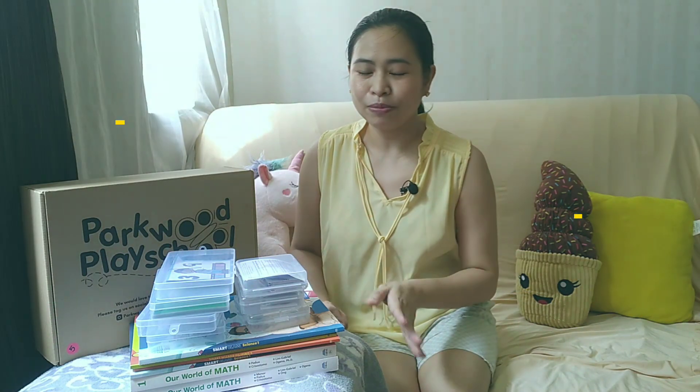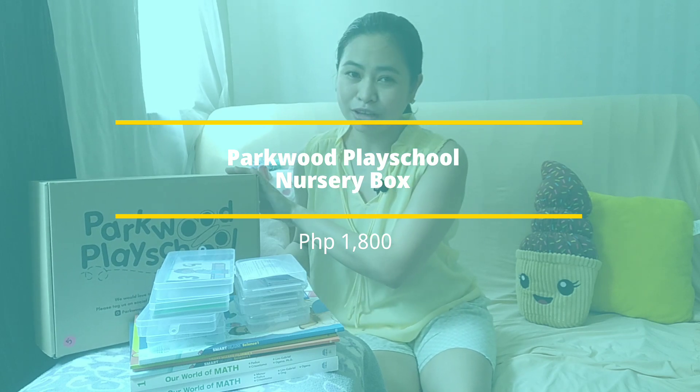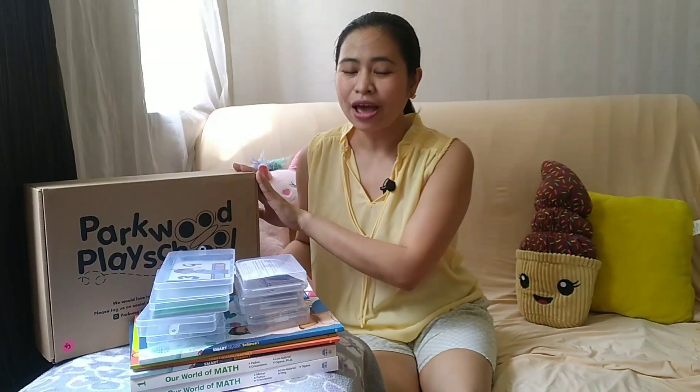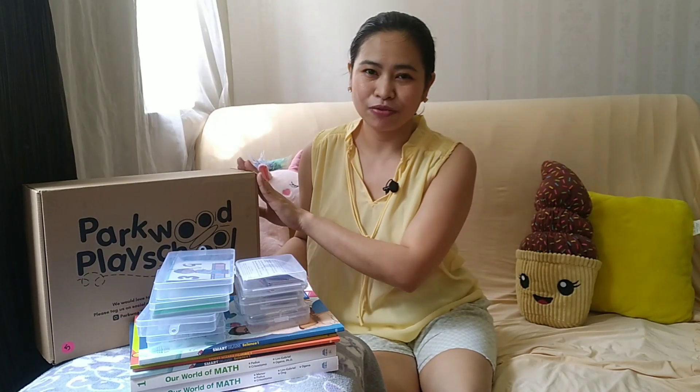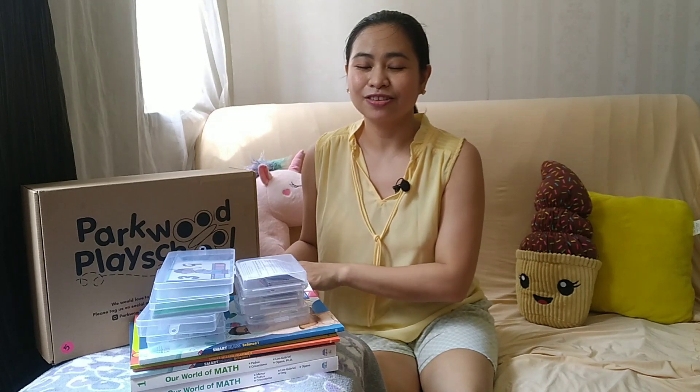One of the first things I bought is the Parkwood Play School Junior Box. This is for ages 2 and 3-year-olds. I have a separate video of this unboxing, just check it out — I'll put it in the description box.